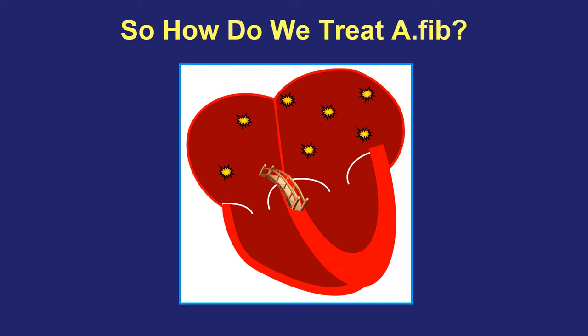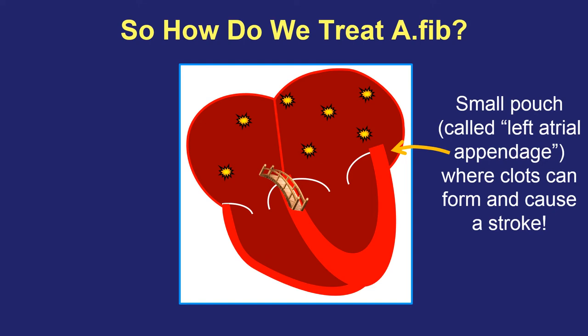Before we start talking about controlling the symptoms of AFib, it's important to talk about the risk of stroke. The main reason patients with AFib are at higher risk for stroke is related to a little pouch that sits in the top left part of the heart, known as the left atrial appendage. When the top chambers of the heart are fibrillating and shivering rather than squeezing in their normal pattern, blood sits around longer than normal, especially in this little pouch. If a blood clot were to form in this pouch and travel out of the heart and get pumped up to an artery in the brain, it can block that artery and cause a stroke.